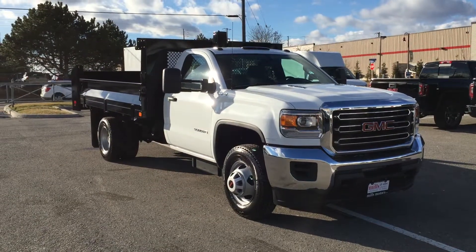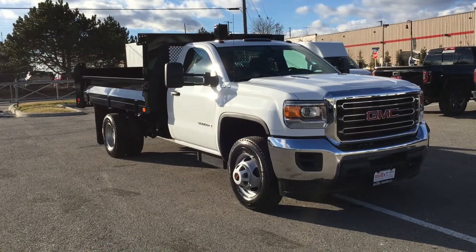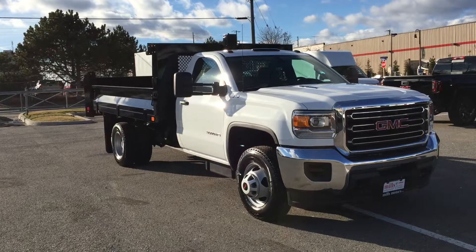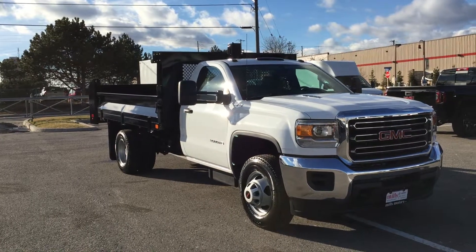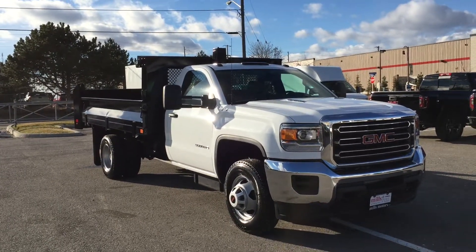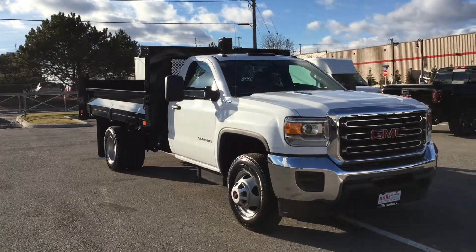This is the awesome 2016 Sierra 3500 regular cab four-wheel drive with the Dell Steel Job Boss dump body. It's got the Duramax diesel 6.6-liter V8 Allison six-speed automatic transmission. If you want to come on down to Mills Motors and test drive this vehicle, we're located at 240 Bond Street East in Oshawa. We'd love to see you — we'll do whatever it takes.